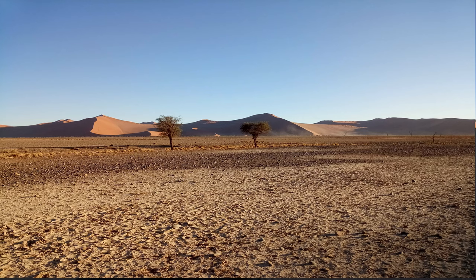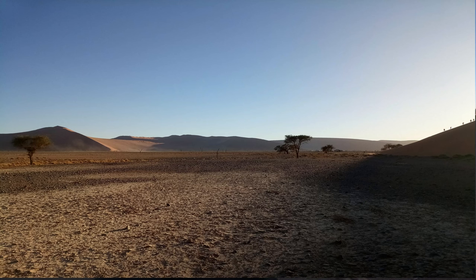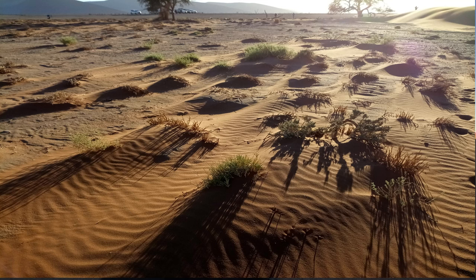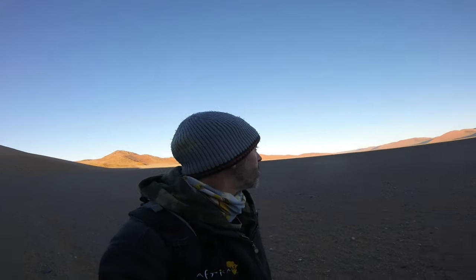This is now the Tsauchab River bed. It's all dry now. But every now and then, it would rain enough on the Naukluft Mountains that it could flood over here so that we can have water flowing all the way to Sossusvlei. That doesn't happen very often.